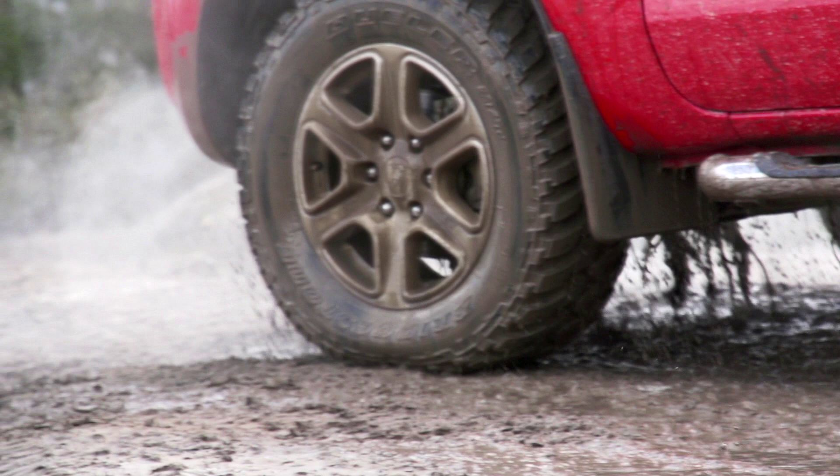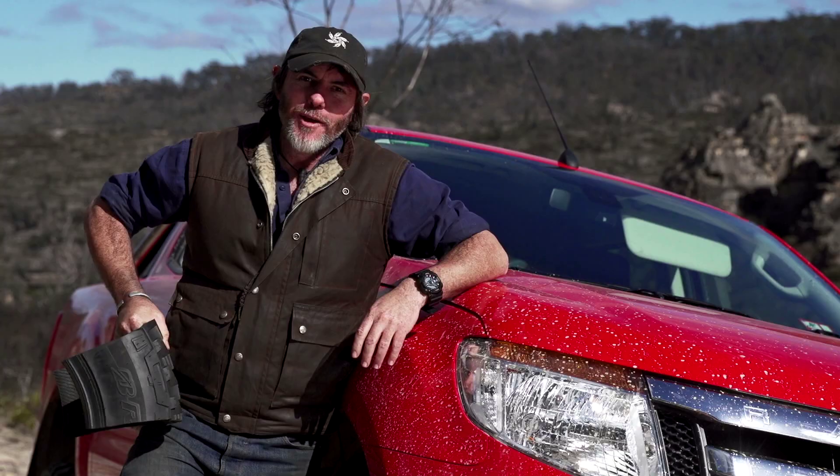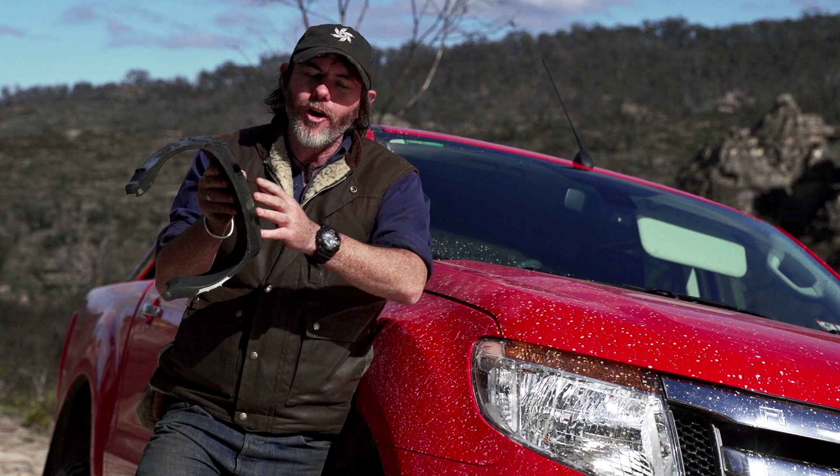Technology really has come a long way when it comes to tyres, and it's something I've seen first hand over all the years that I've been doing this. Bridgestone reckon the 3D tech they've incorporated into these tyres is a big part of the reason why they're so capable off-road.